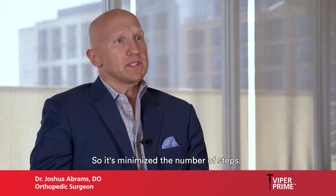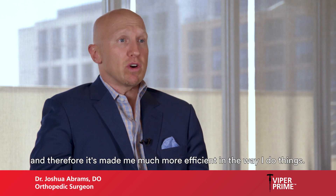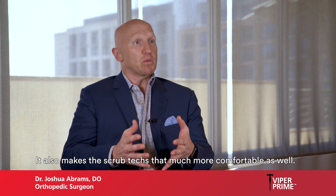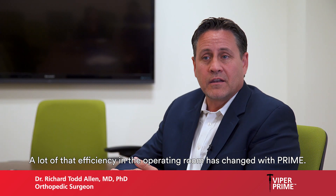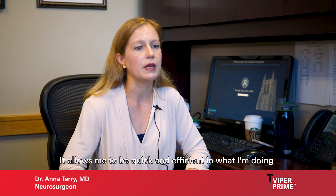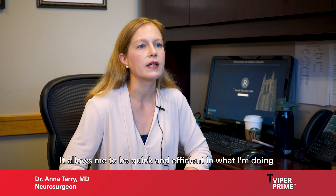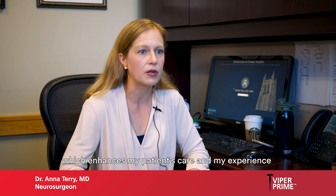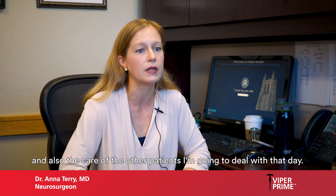It's minimized the number of steps and therefore made me much more efficient in the way I do things, and it also makes the scrub techs that much more comfortable as well. A lot of that efficiency in the operating room has changed with Prime. It allows me to be quick and efficient in what I'm doing, which enhances my patients' care and also the care of the other patients I'm going to deal with that day.